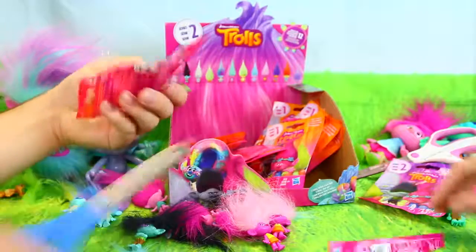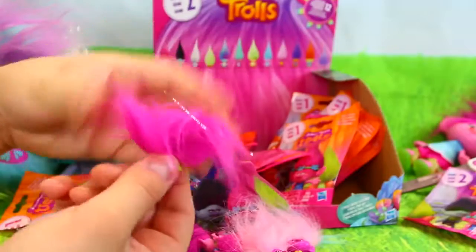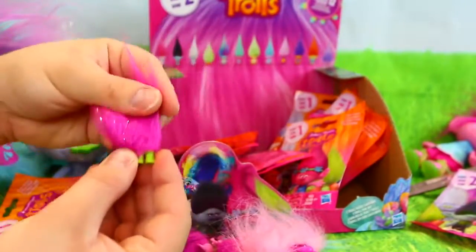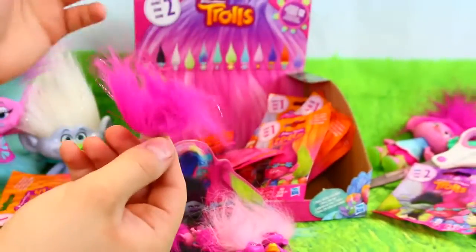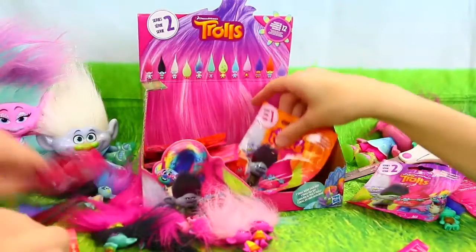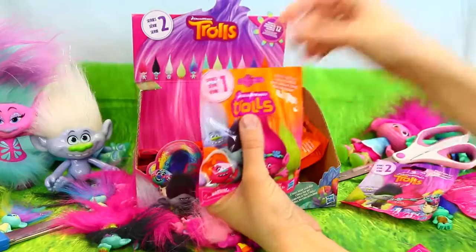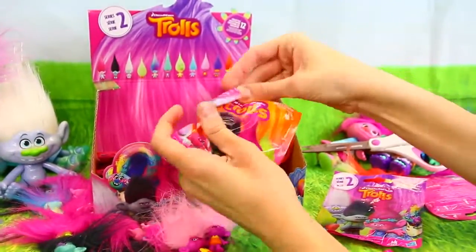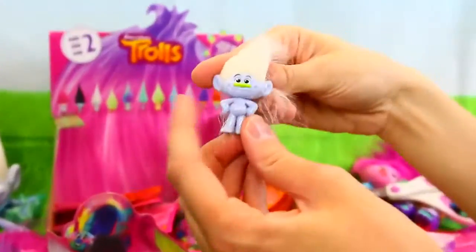I'm going to cut it this way. Oh, the Fuzzbert! This one has like pink with glitter in it. Oh, that's like a special Fuzzbert. Fuzzy, that is kind of cool. That hair is like just everywhere — it's nothing but hair. You wonder if there's actually a body and a head hidden under there. Okay, who is this? Oh, Guy Diamond! Look at him, he's sparkly. Do we have this? I don't think we have him. He looks so much like our big Guy Diamond.